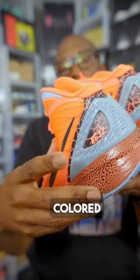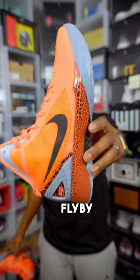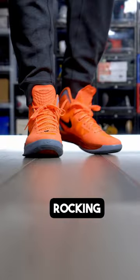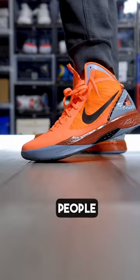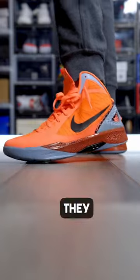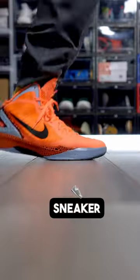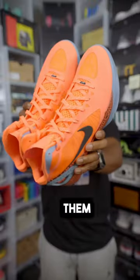He was actually wearing a similarly colored PE of the Air Max Flyby. But because of their similarities from afar, you'd be forgiven for thinking he was rocking the Hyperdunks. Most people probably don't remember these Hyperdunks, but they are like a time machine that brings us back to a wild time in the NBA and in sneaker culture.